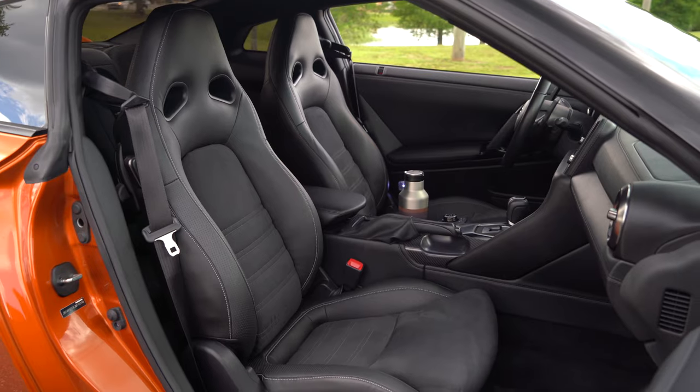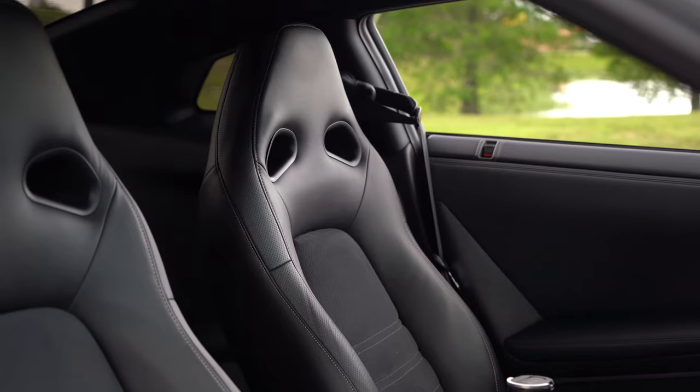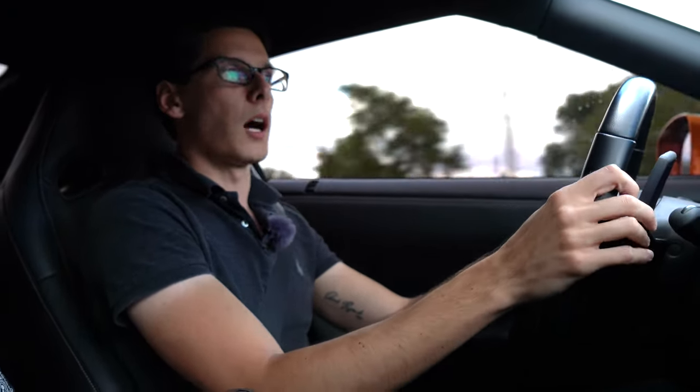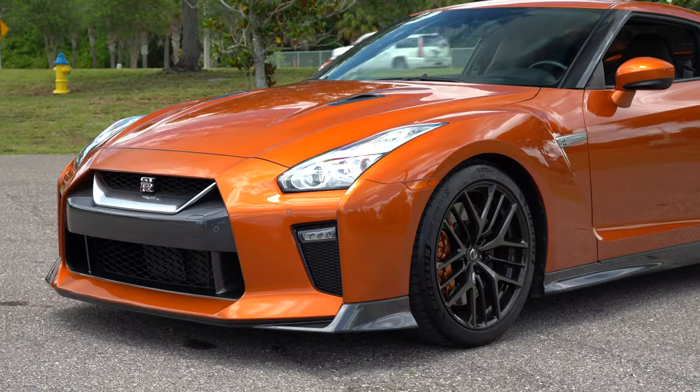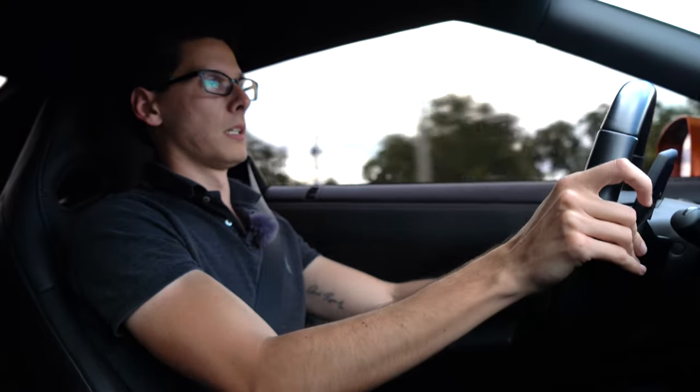These seats are perfect for someone of my size — they hug me perfectly. I've never felt more snug in a seat. When the GTR first came out it had monstrous potential, destroying much more expensive supercars around the Nurburgring. Over the past seven or eight years, supercars have really surpassed it in terms of outright performance, but that is not to say this car is slow — not by a mile. It is monumentally quick.